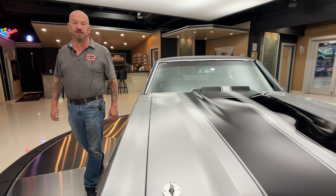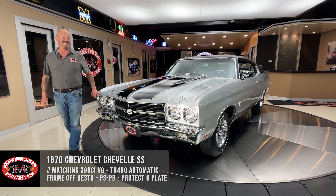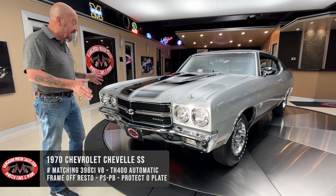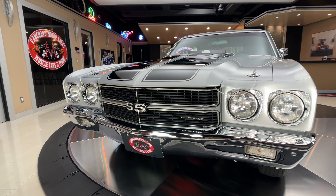Hey guys, it's Greg at Vanguard Motor Sales. I got one beautiful Chevelle for you today. She's a 1970, it's an SS. We have the protecto plate, we got a piece of the build sheet on this thing. And she is Cortez Silver, I believe, and she is looking beautiful.